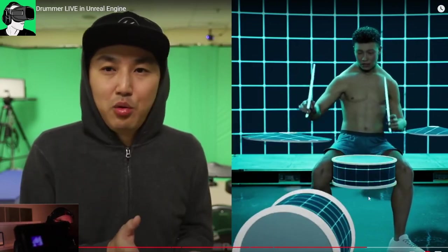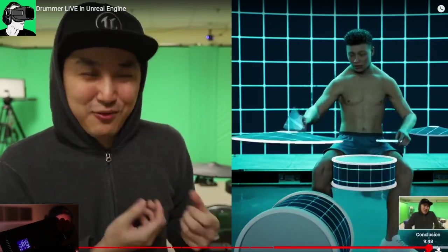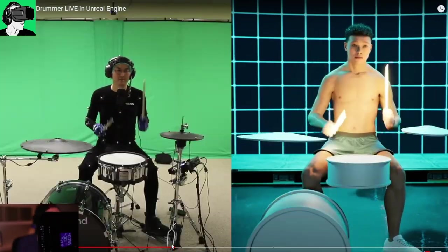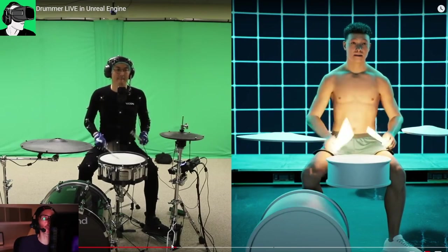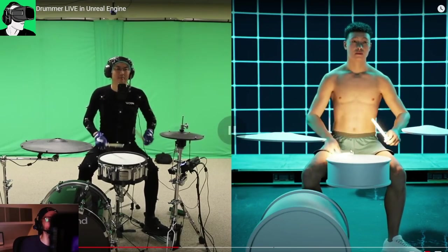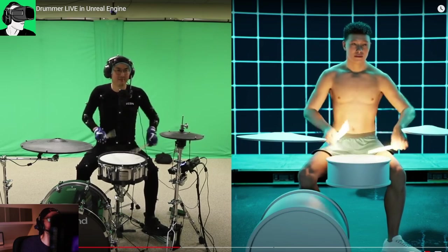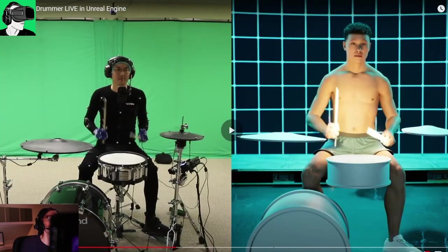Here's a clip of him actually playing live. You can see the lighting effects are really amazing. It's recording his facial features and his body movement — absolutely everything. It's just really amazing in terms of what he's doing, and he's obviously quite a good drummer.